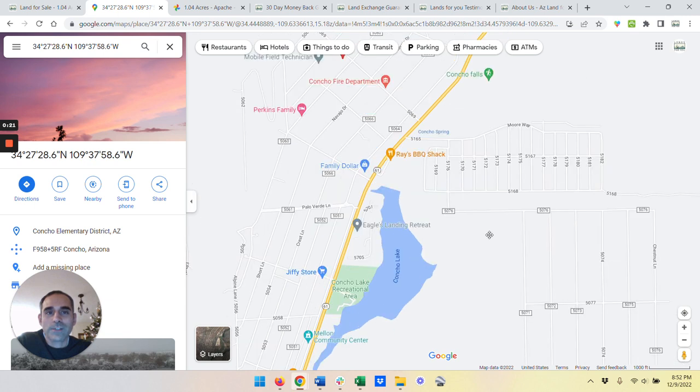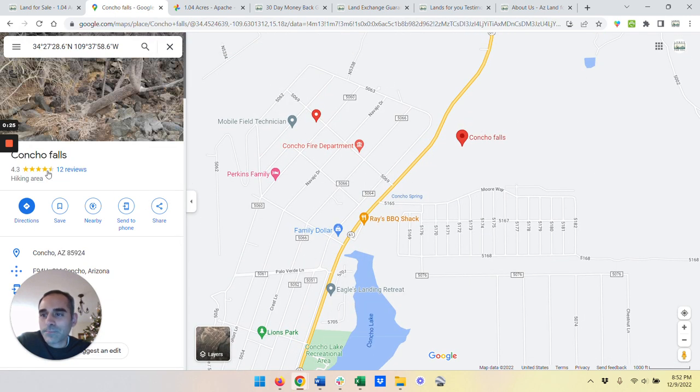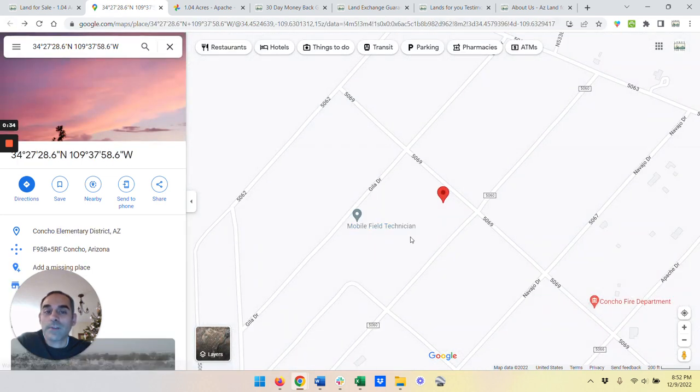You can see there's some wonderful restaurants in the area. Concho Falls has some great hiking. And Concho Lake is wonderful for fishing, boating, and in Arizona, that's not very common to have a lot of water.